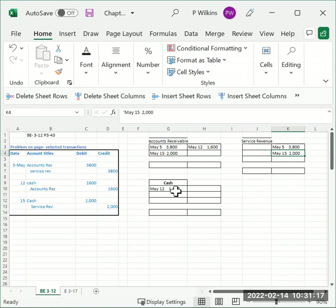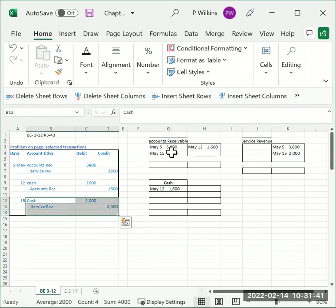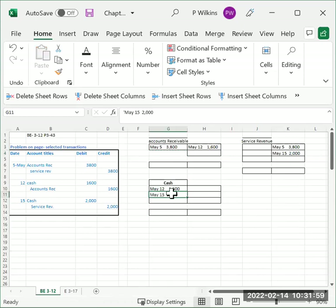Now we're going to balance the accounts — I balance the ones with the least numbers first to keep it simple. Remember, the balance only goes on the normal side. I notice I made a mistake: I debited accounts receivable two thousand dollars when it should have been cash. I would have been off when balancing cash, so I'm moving that to the correct account.